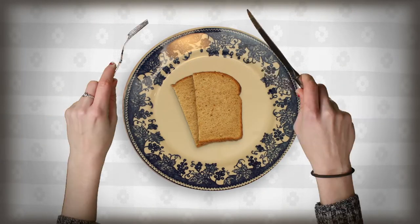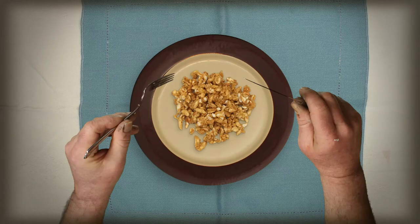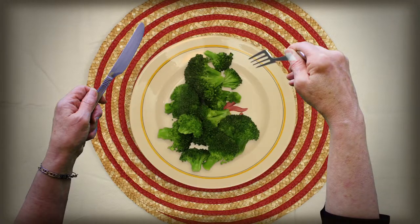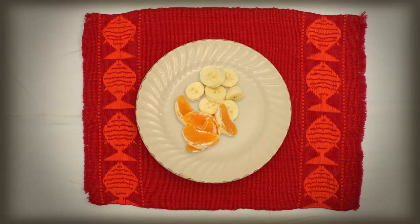Nutrition needs change as we age. We may become less active, our metabolism slows, and our ability to absorb some nutrients becomes less efficient. This means that the food we choose to eat and the amount of nutrients in those foods become even more important.